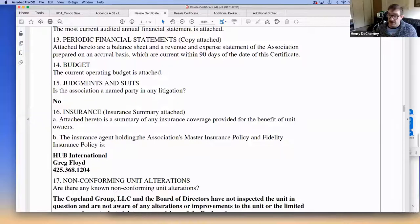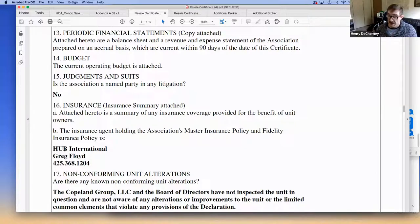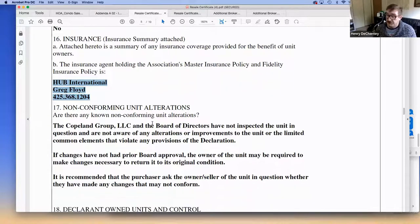There are only a few companies that will insure condos in this area — Seattle Hub is one of the main ones, along with Partners Group and a couple of others. The same companies keep coming up because insurance companies generally don't want to touch condo units. The association's insurance covers everything outside the unit, while the homeowner's insurance — called 'walls-in' coverage — covers everything inside the unit.